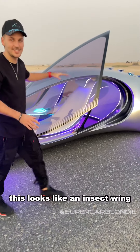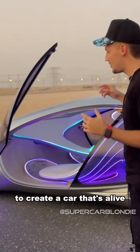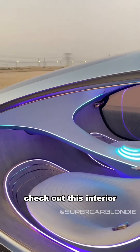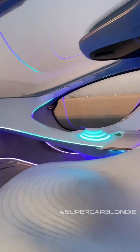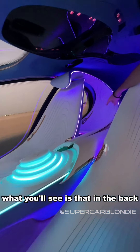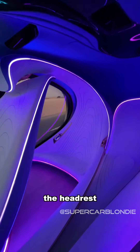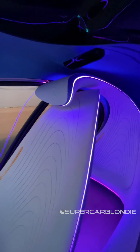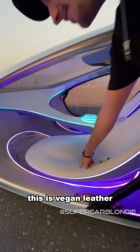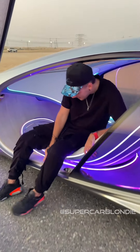You'll see that this actually looks like an insect wing, and it's moving in the back to create a car that feels alive. Check out this interior. In the back, the seat literally becomes the headrest — which is crazy.